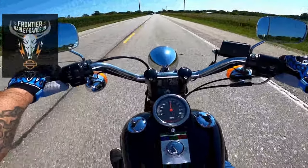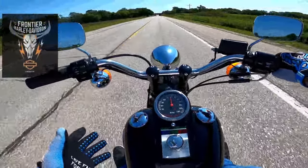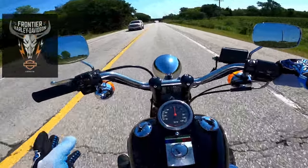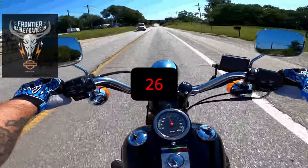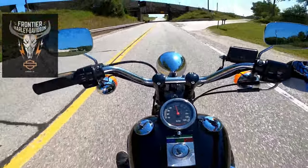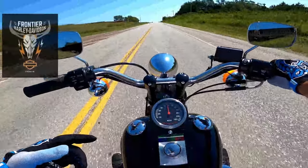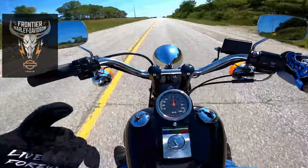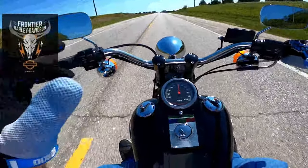I want to ride this thing forever. This is a 1995 — do the math — 27 years old. This thing is 27 years old! Is it sad that it took me that long to do the math, or is it sad that it took me that long to realize how old it is? Because I remember 1995 like it wasn't very long ago — I was still in high school.